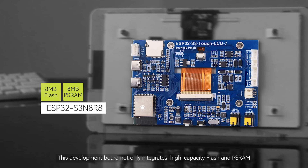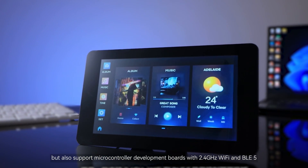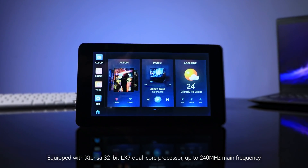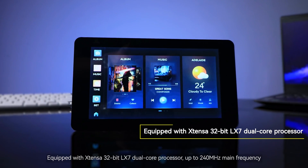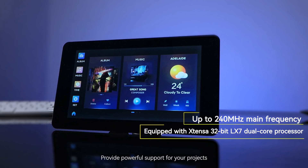This development board not only integrates high-capacity flash and PSRAM, but also supports microcontroller development with 2.4 GHz Wi-Fi and BLE5, equipped with an Xtensa 32-bit LX7 dual-core processor up to 240 MHz main frequency, providing powerful support for your projects.